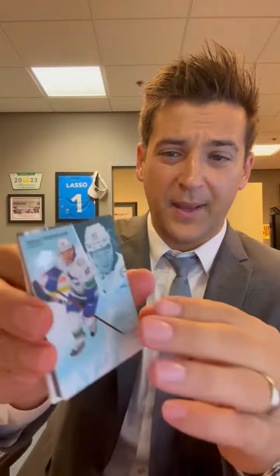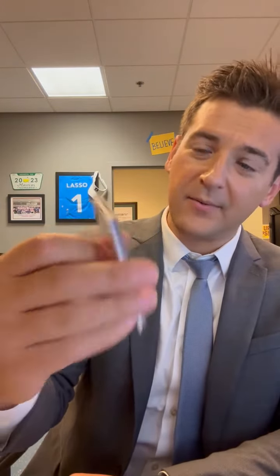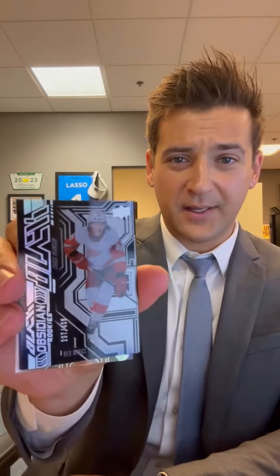Nice acetate look. The Slil Podkolzin — a base card. Obsidian Rookies — Chase Pearson from the Red Wings. They've had some good rookies. Obsidian Black.